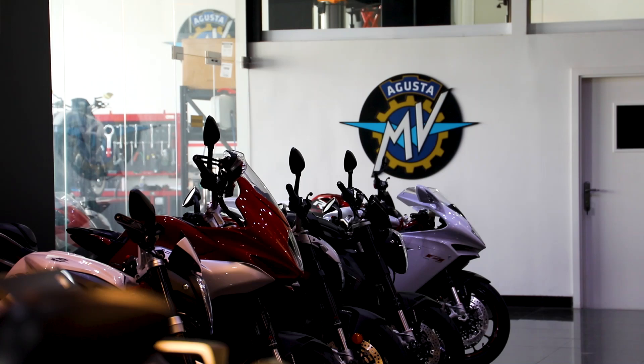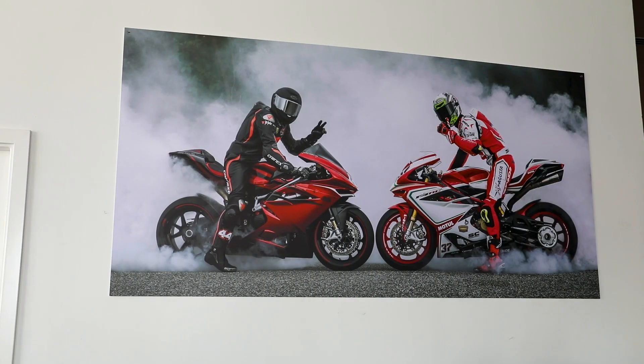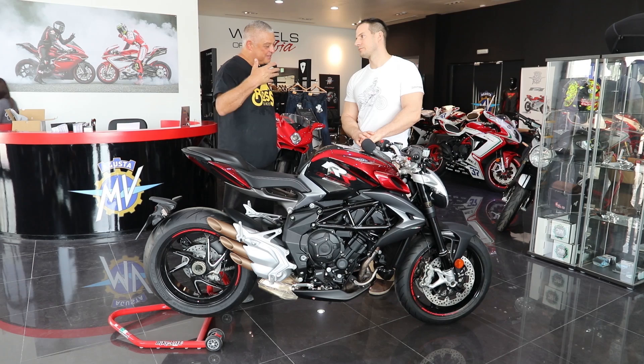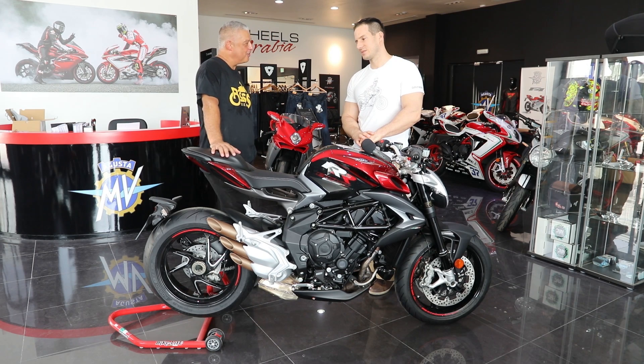The enthusiasm coursing through the brand is palpable, and manages to invest the rider with a great sense of adventure and ambition too. Tell me, if this was an animal, what would the Brutale 800 RR be?